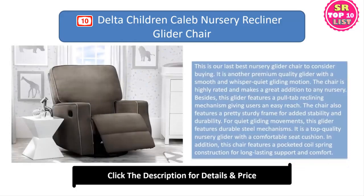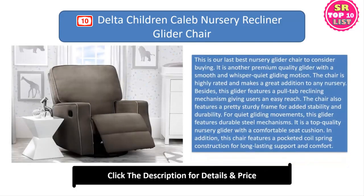10. Delta Children Caleb Nursery Recliner Glider Chair. This is our last best nursery glider chair to consider buying. It is another premium quality glider with a smooth and whisper-quiet gliding motion. The chair is highly rated and makes a great addition to any nursery. Besides, this glider features a pull-tab reclining mechanism giving users an easy reach. The chair also features a pretty sturdy frame for added stability and durability. For quiet gliding movements, this glider features durable steel mechanisms. It is a top quality nursery glider with a comfortable seat cushion. In addition, this chair features a pocketed coil spring construction for long-lasting support and comfort.